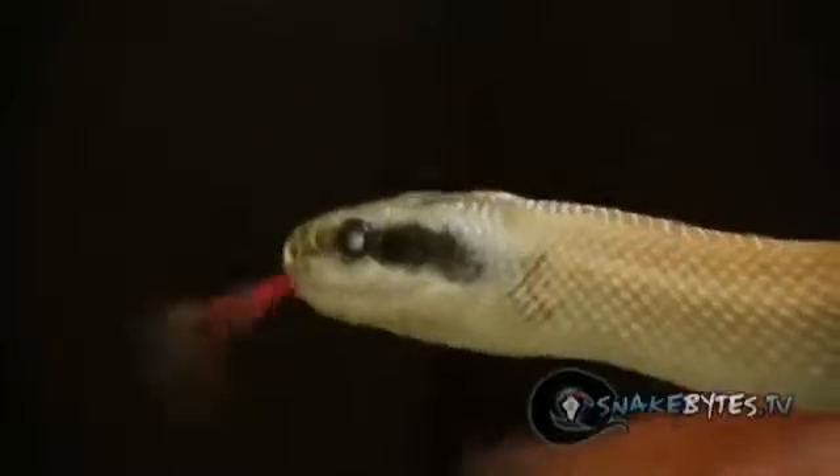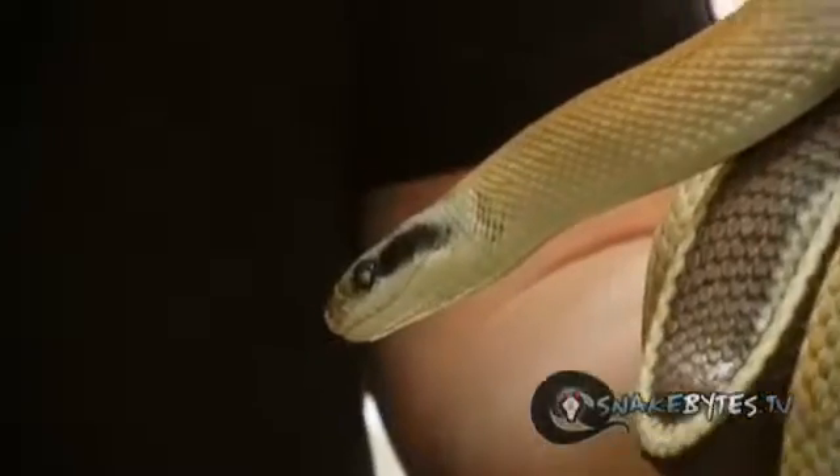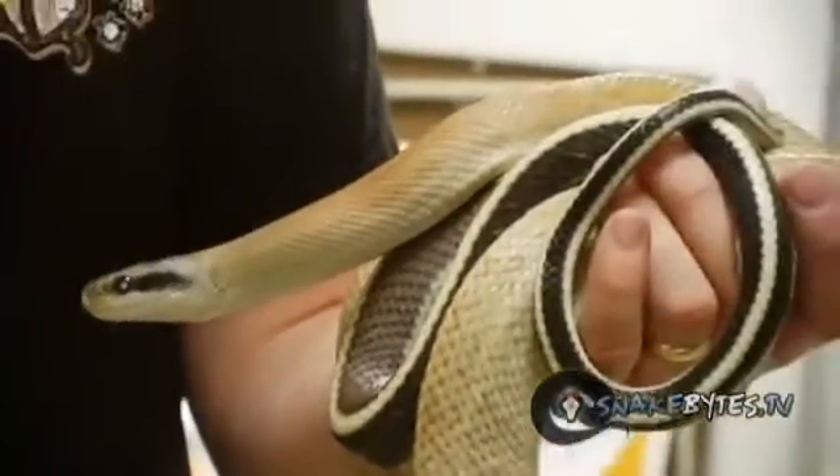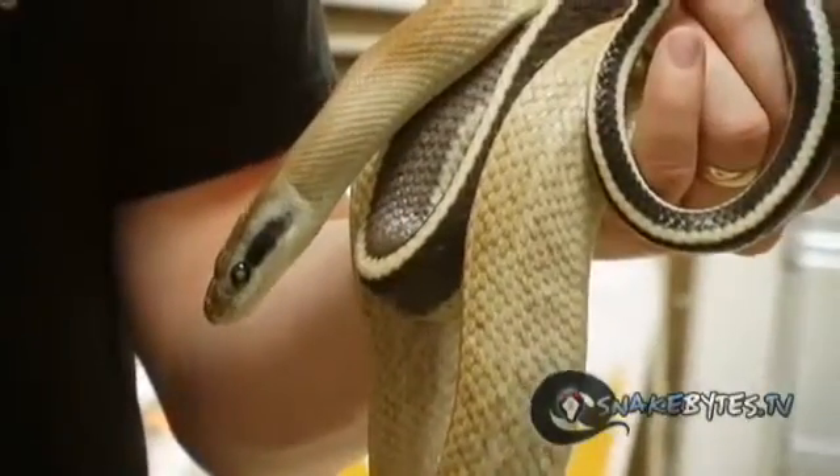Let's look at a few snakes that don't breed as well as we'd like them to, and just because they don't breed well doesn't mean I'm not willing to work with them. Take this ridleyi, or cave dwelling rat snake for instance. I've been working with these guys for about 8 or 9 years, and to be honest with you, I've only produced one clutch. But that doesn't stop me from working with them, because they are just such awesome animals.